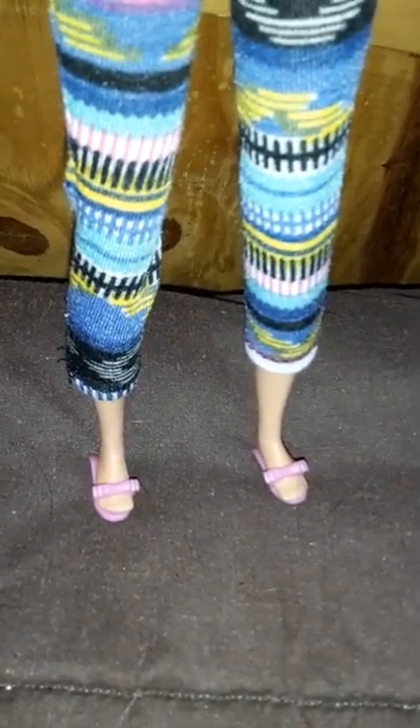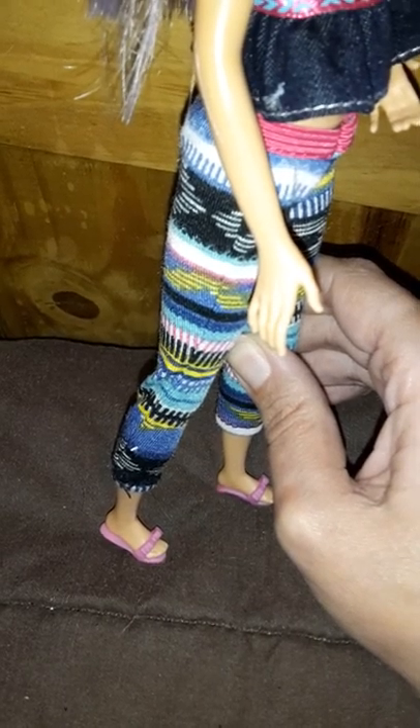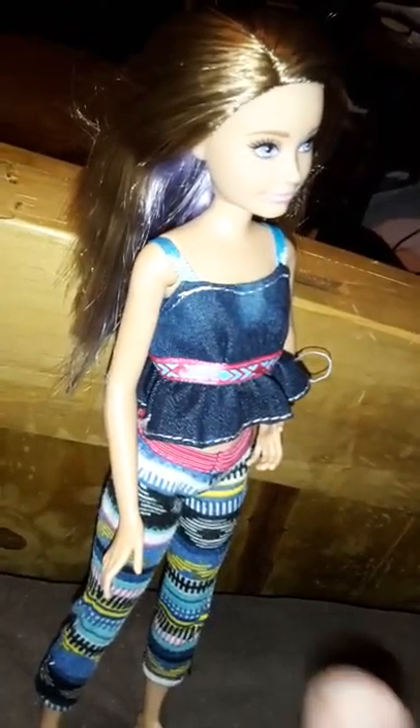I wonder if she could wear these shoes just out of curiosity, because of the way her feet are made — probably not. Oh wait, oh my gosh, she can! Sort of. She can with help, but she's on a bedspread so — she can wear the shoes. You just have to be careful. The shoes fit her alright.